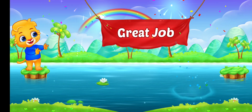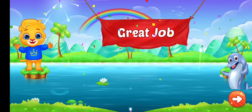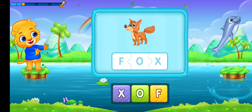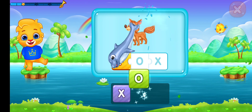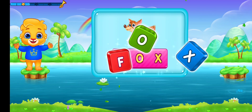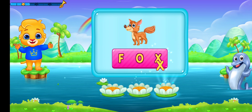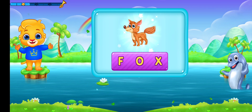Let's say it again! Great job! Box. F-O-X. Let's say it again! O-X. Box. Hooray!